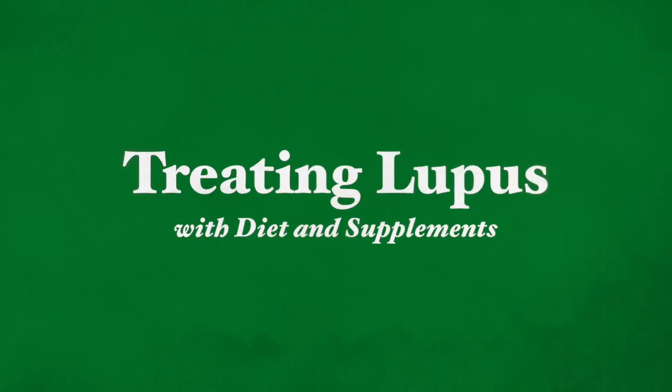Hi, this is Gali Kofar. Thank you very much for joining me here today. Today I'm going to be talking about treating lupus with diet and supplements.